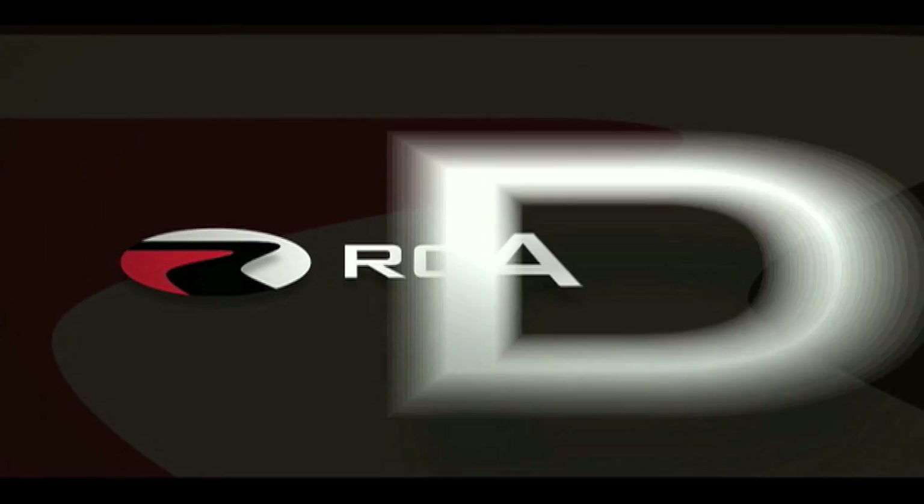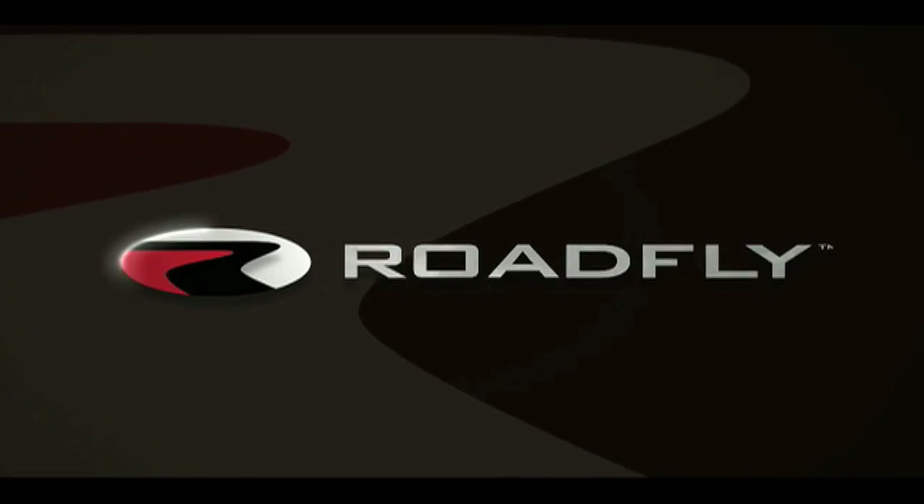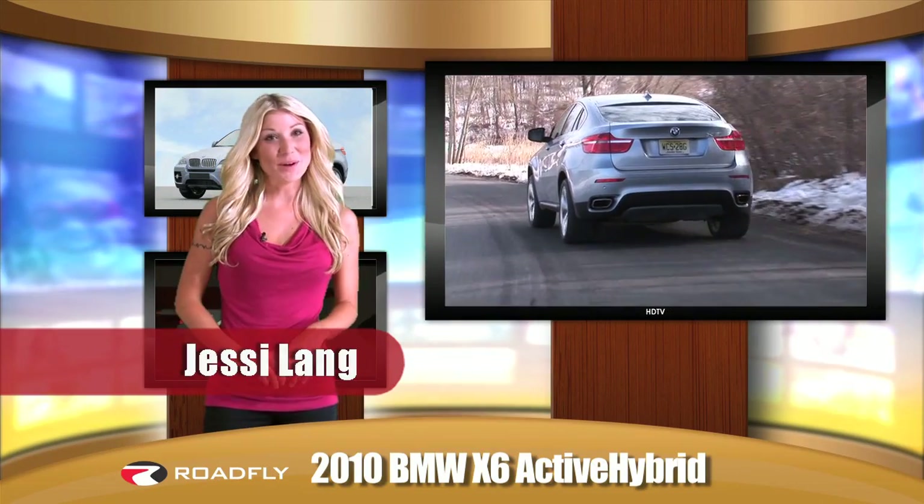Roadfly.com, the internet's best resource for buyers, sellers, and owners like you. Welcome to Roadfly TV.